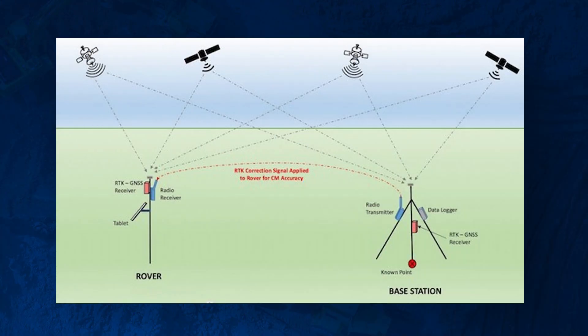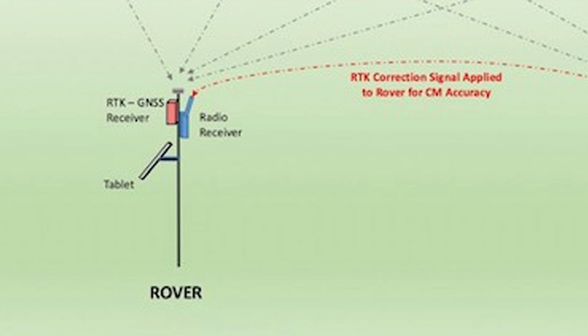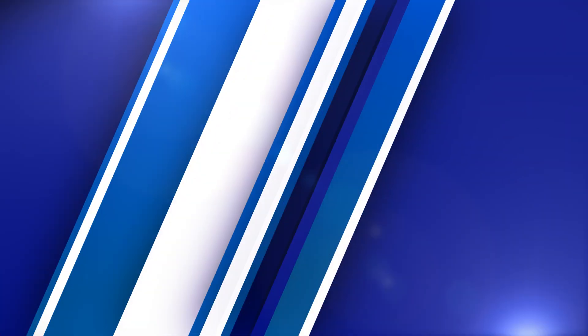A base station is set up on a known point and sends the corrections to the rover. As you roll around the job site, you can ensure that you're accurate with that rover. This is the most common setup in the United States, especially on job sites without reliable cell coverage. If you do not have cell service, you will need a base station. That is the one downfall of network rovers. In my personal opinion, I actually always prefer the base and rover setup.